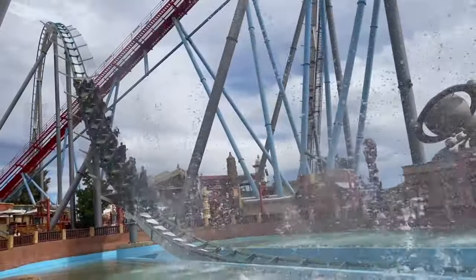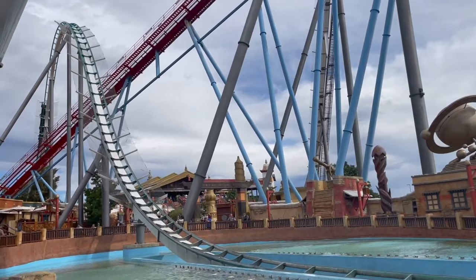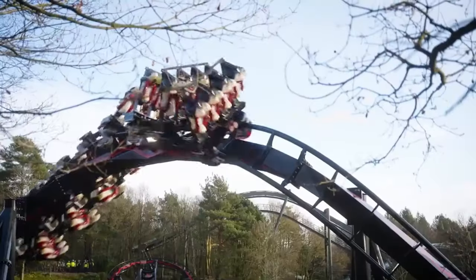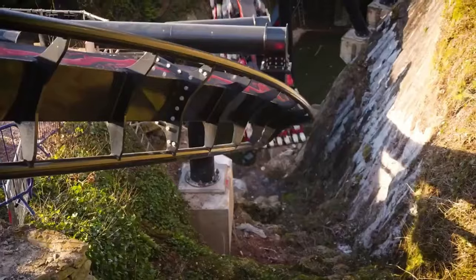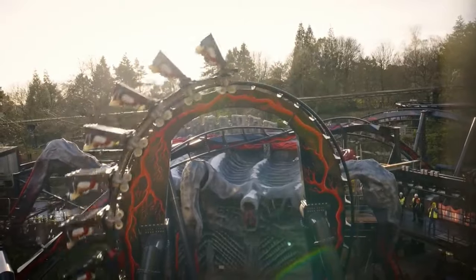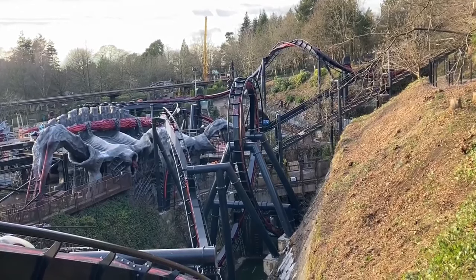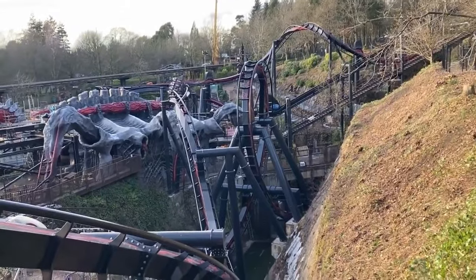Another thing that has to be completed before opening is the testing of the new ride, to ensure that it's safe and has been built correctly. Following the testing of Nemesis Reborn, we know that the tests start by running the ride with weighted dummies, and then progress to empty trains. As an engineer, I'd say it's highly likely that some sort of failure scenario tests will need to be carried out as well. These will simulate different faults around the ride system, and the tests will be designed to make sure that even in the event of a fault, the ride is still completely safe.